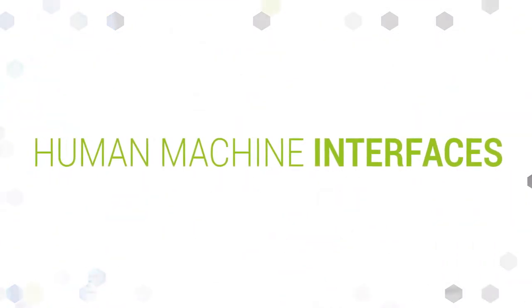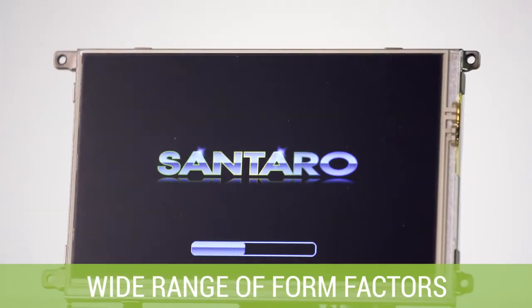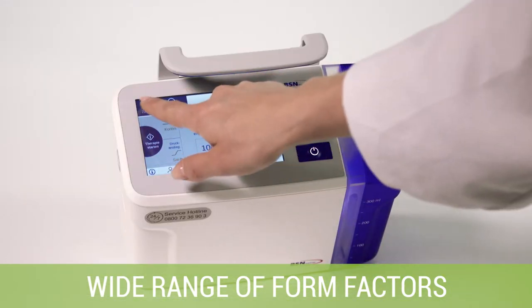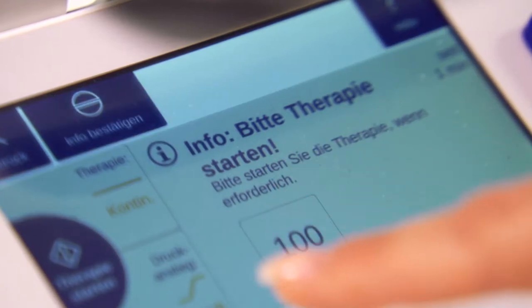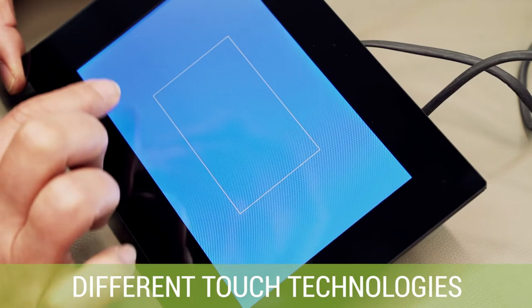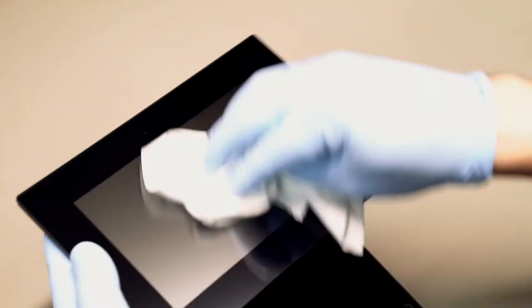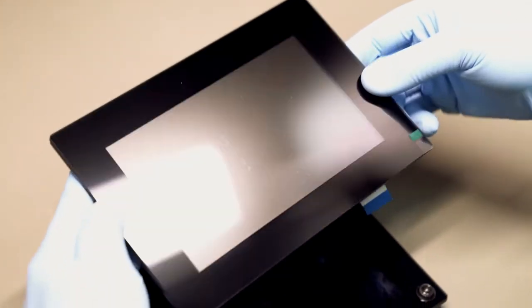Gartzen Fricke offers human-machine interfaces in a wide range of form factors, and is adapting them to all kinds of different customer applications, so that nothing is left to be desired. Touches are available either with capacitive or resistive technology, including the respective cover lenses.